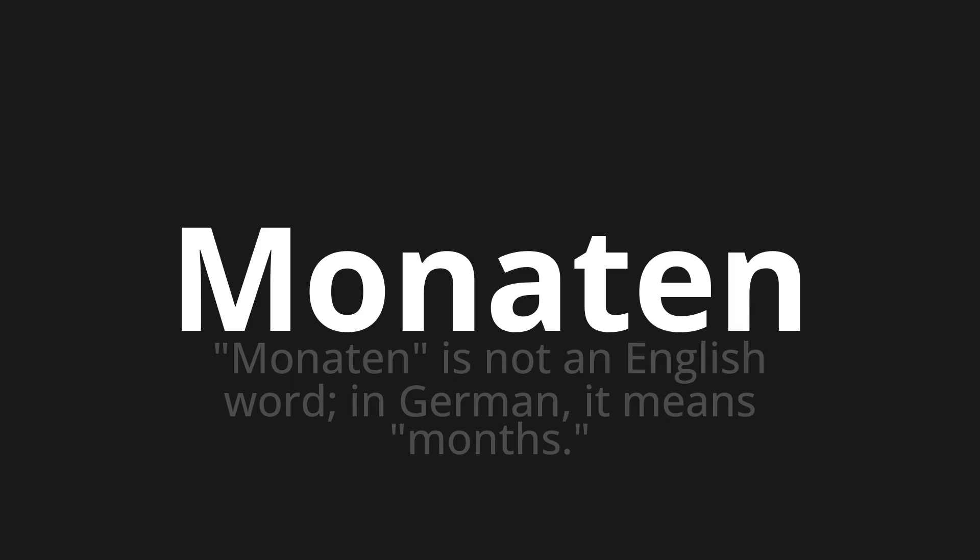Let's say it all together: Monaten. Monaten. One more time — Monaten. Thank you for joining us on this adventure in pronunciation.